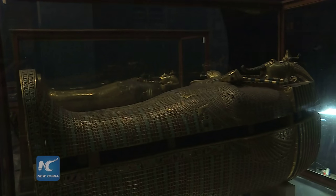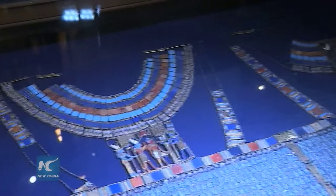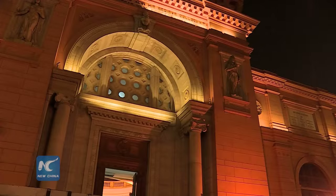Tutankhamen is the world's best-known pharaoh of ancient Egypt. He won his fame for his tomb, which was discovered in 1922.